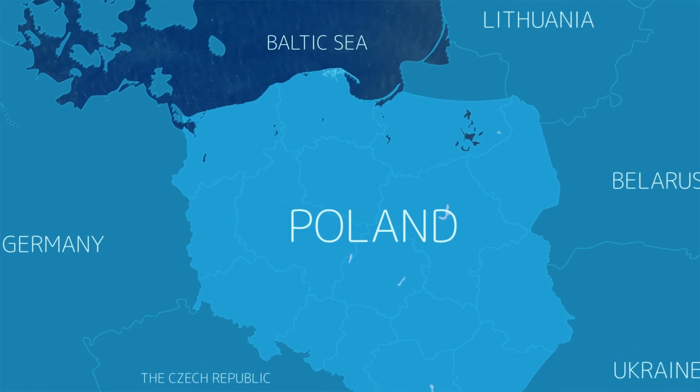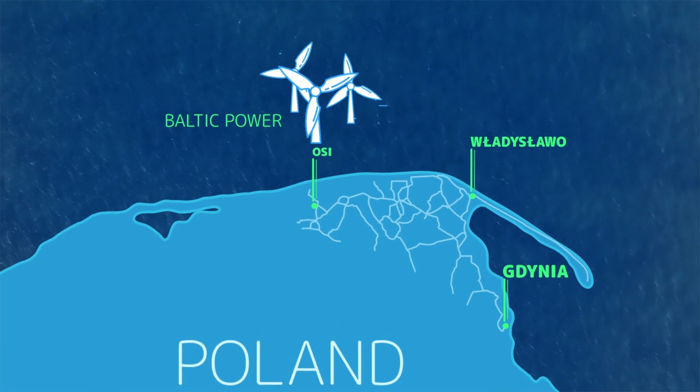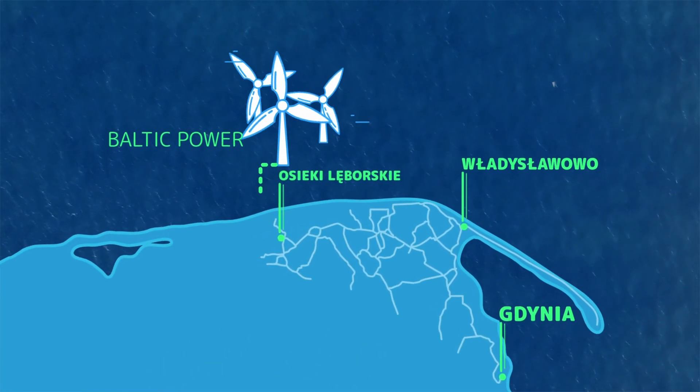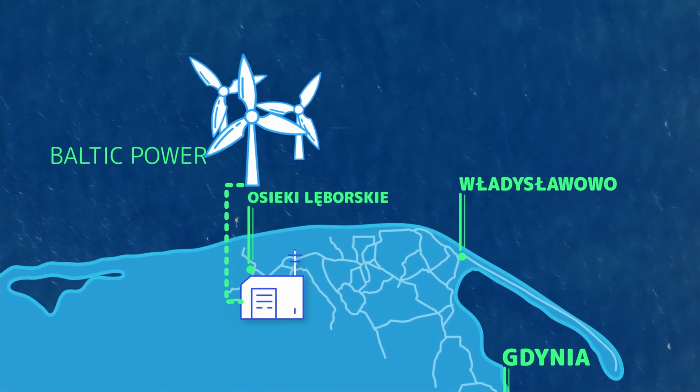The Baltic Power Company is building a wind farm on the Baltic Sea. The wind farm is producing electricity and sends it to the shore, where the electricity is received by the onshore substation, where transformers and shunt reactors are installed.